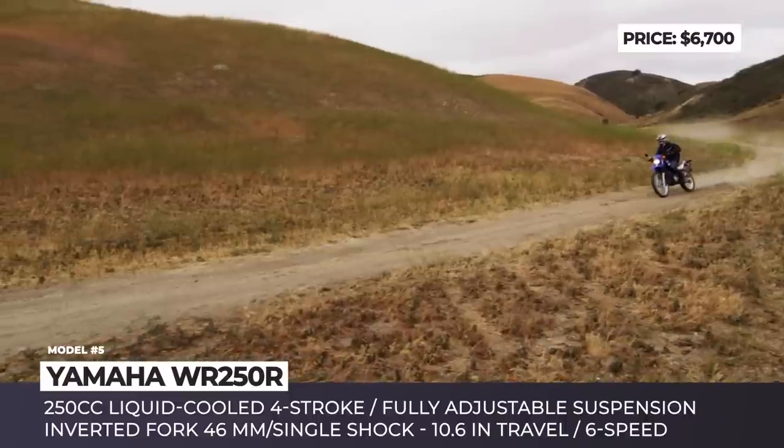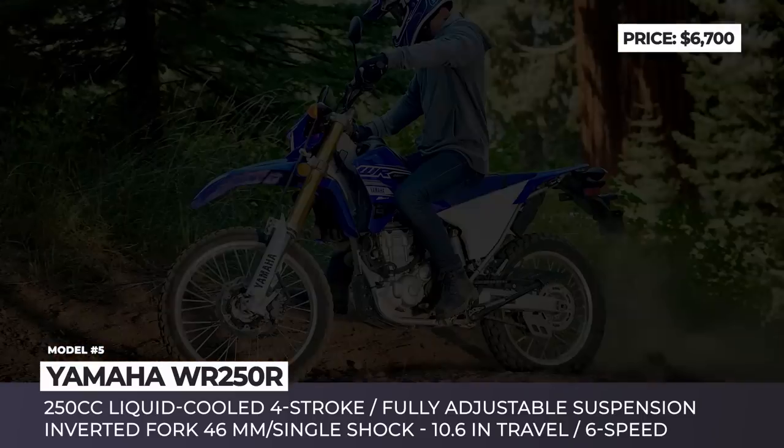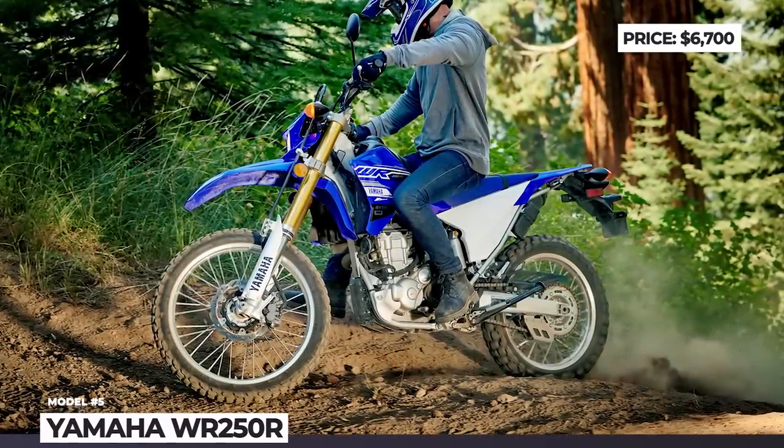Bear in mind that the off-pavement prowess of this dual-sport comes at a price of the seat height. Towering 36.6 inches above the ground, not that many riders will be able to flat-foot.